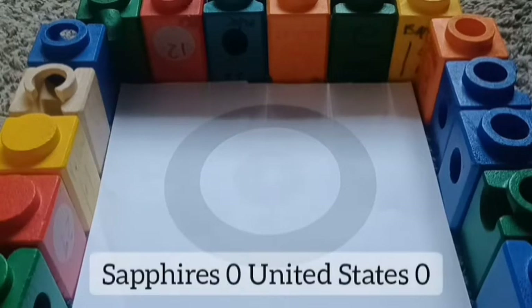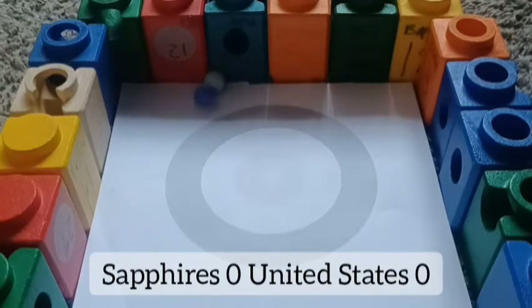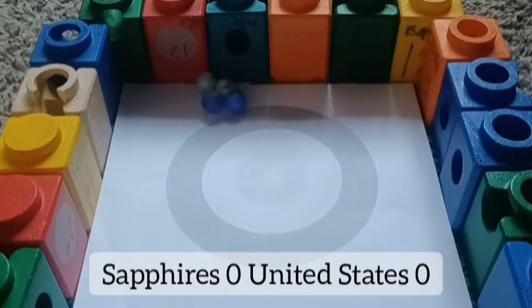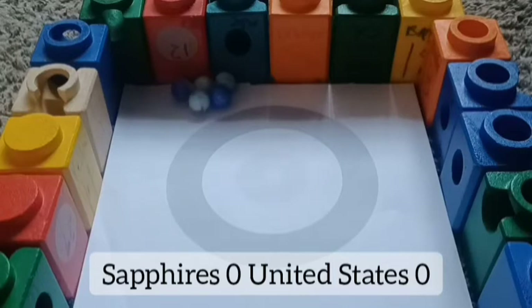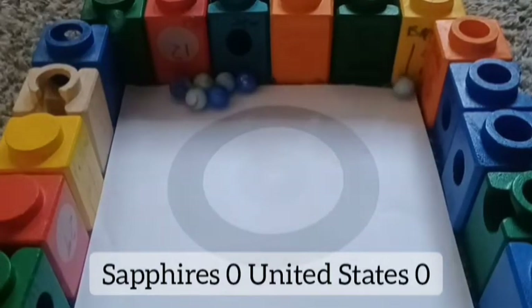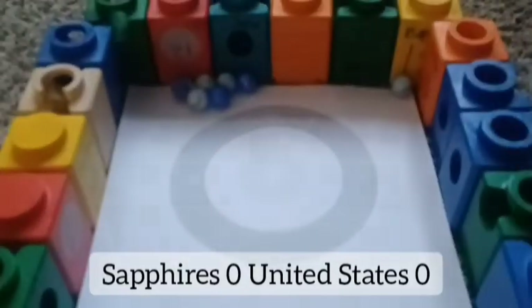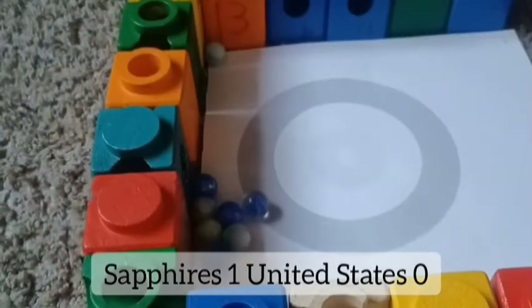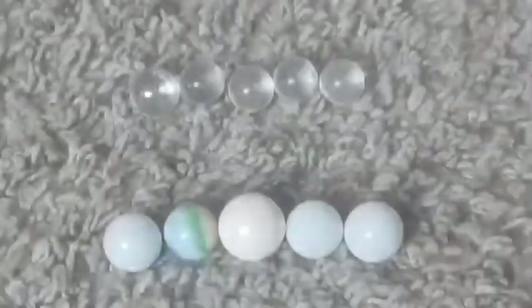First semifinal — Sapphires against the U.S. The U.S. team still in navigation, trying to get in there. They can't reach past the Sapphires. They're almost bunching up with each other — almost close to the center. The U.S. cannot get on, just rolling right off the edge. Nobody scores — but Sapphires are close to the center. They got one on — Sapphires will be moving on to the final.